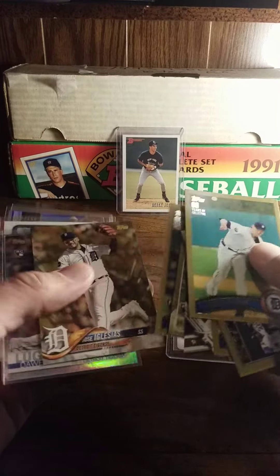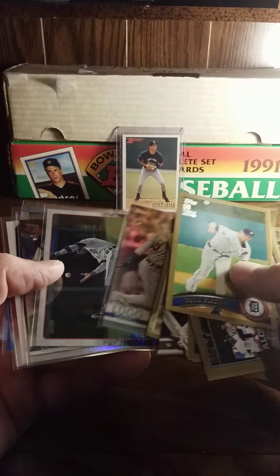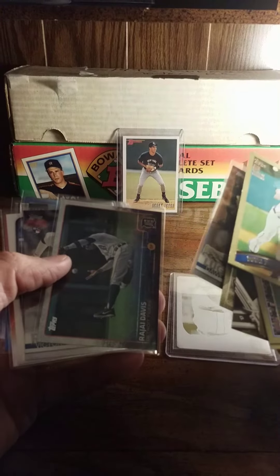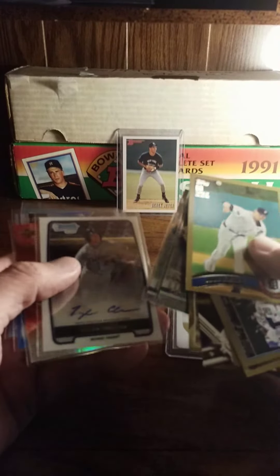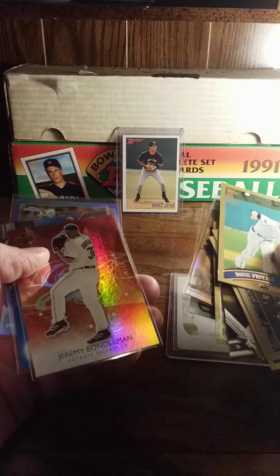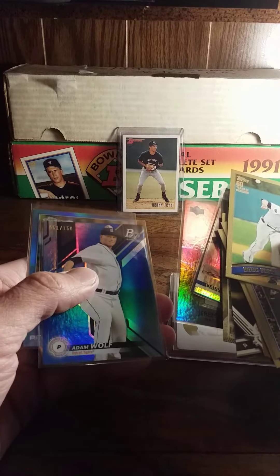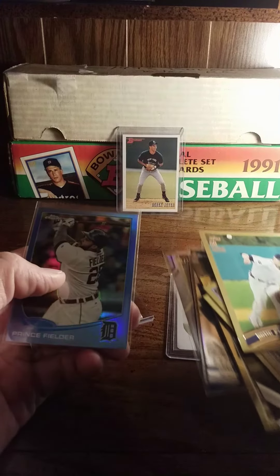He also included a Double Lugo foil card, 2019 Topps Rajay Davis, Victor Reyes rookie, Tyler Collins, Otto Bonderman numbered to 299, and Adam Wolfe numbered to 150.